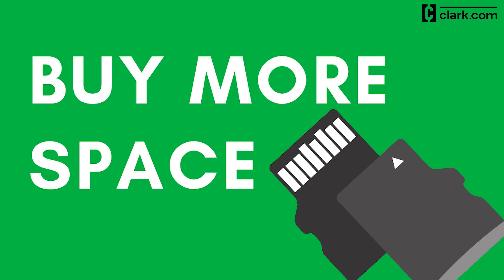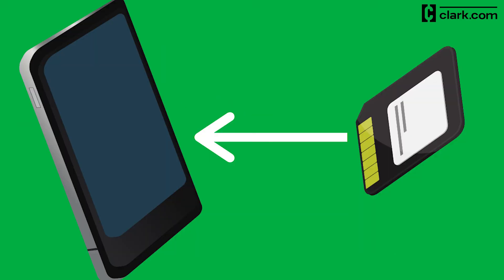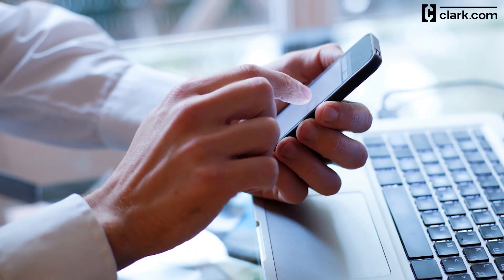As a last resort, you can always purchase more storage. This could be in the form of more cloud storage on whichever service you choose, but you could also buy additional hardware. Some Androids give you the ability to add SD cards for added phone space. Check your device's specs to see if adding an SD card is possible.